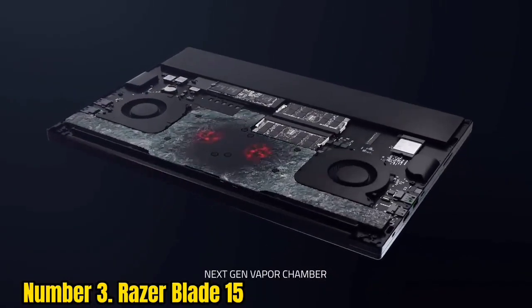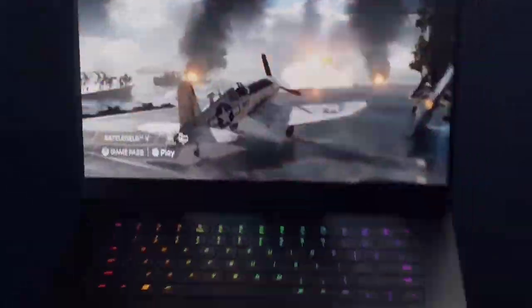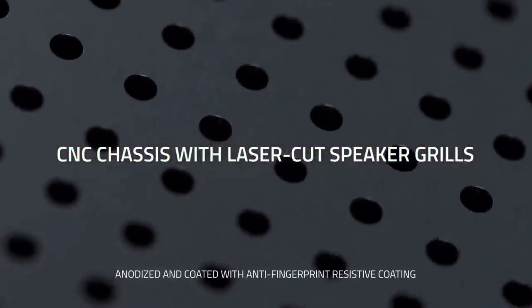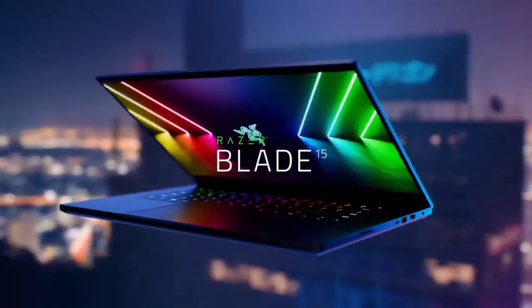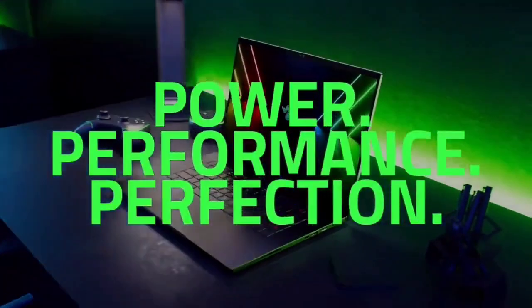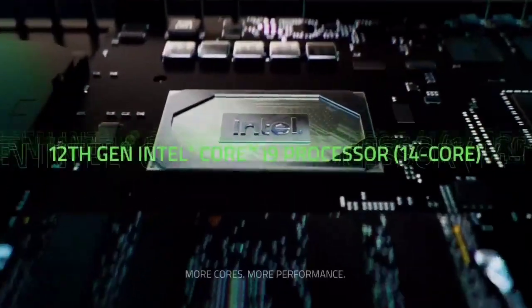The laptop comes with the 10th Gen Intel Core i7 10875H processor, making it capable of running resource-intensive DJing software such as DJ Intro or Serato DJ. The 8GB Nvidia GeForce RTX 2070 GPU is powerful enough for those who are into making custom tracks or even podcasting.